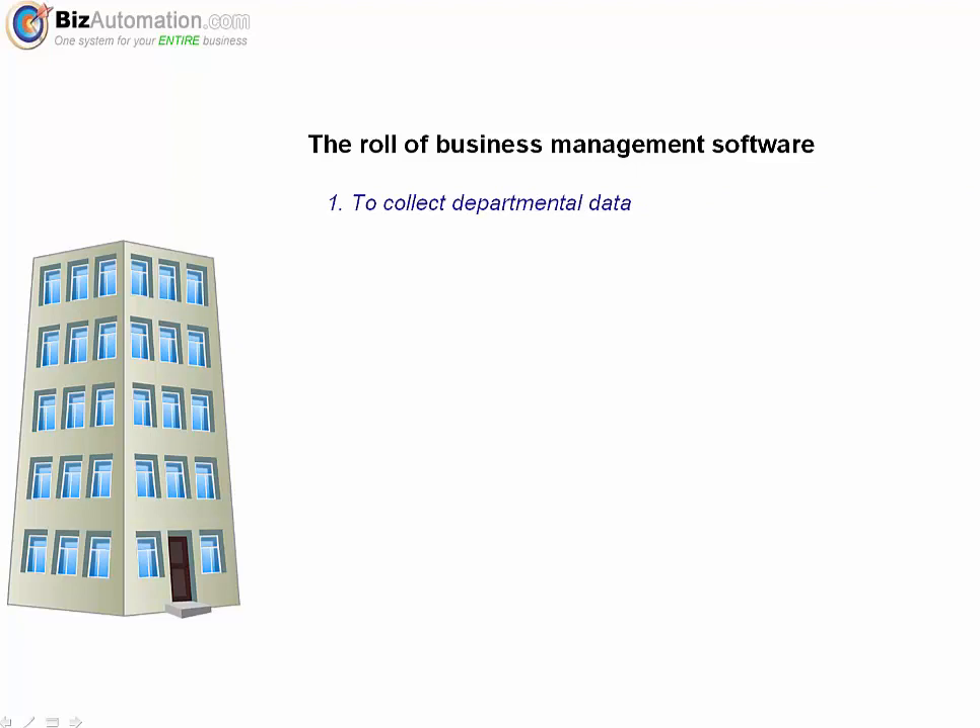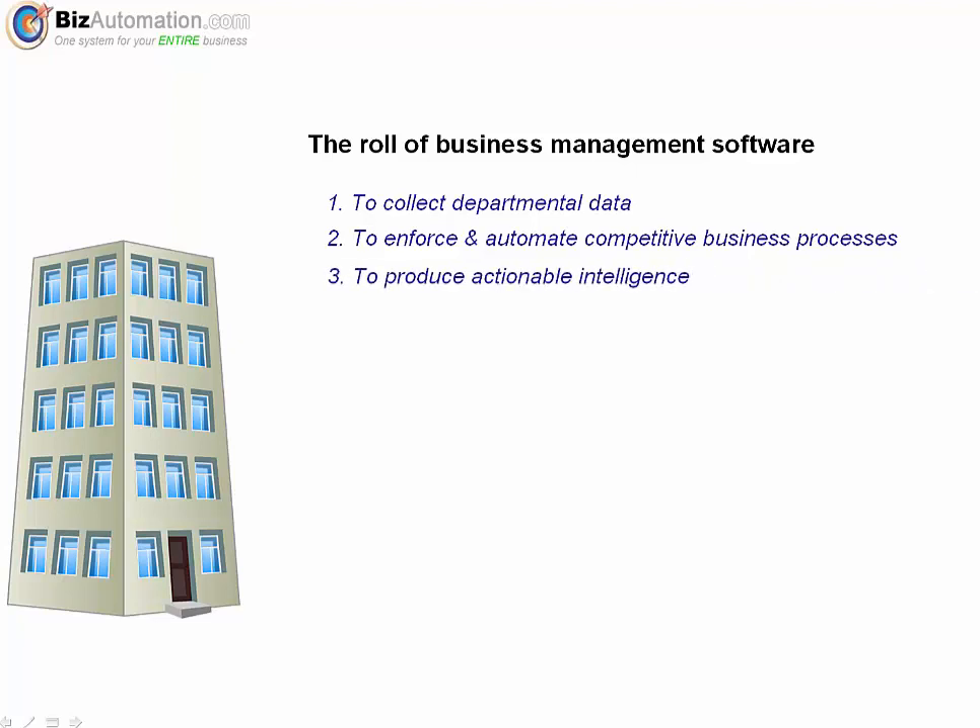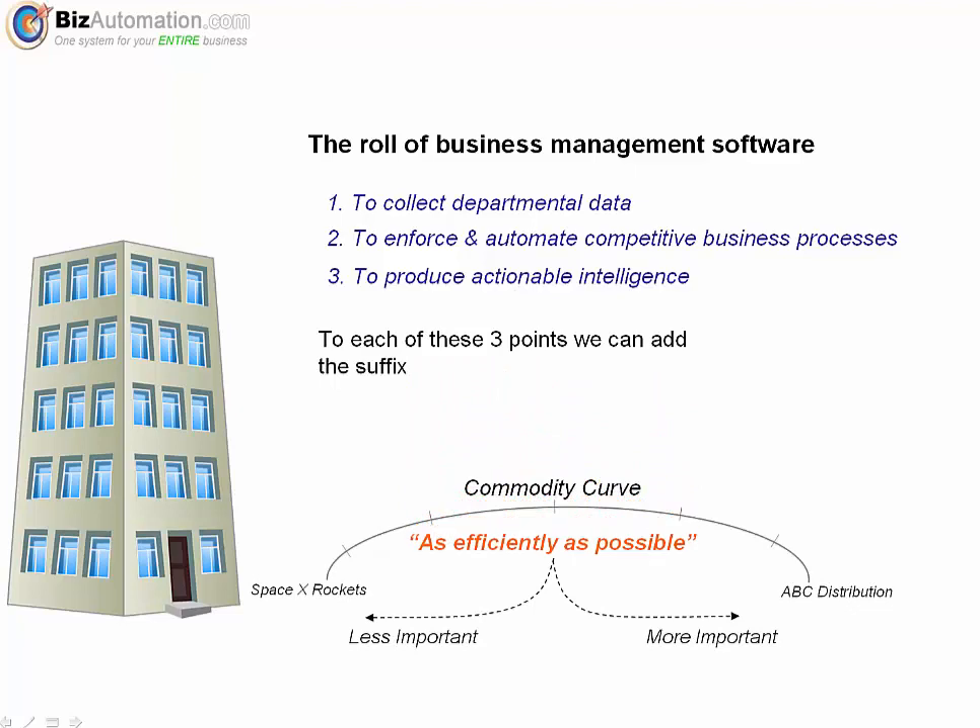It needs to collect data from each of those departments — that one's pretty obvious. It also needs to enforce and automate your business processes. This includes scenarios where you want to require an employee to fill out a particular field every time a new customer record is created, or maybe a PO needs to be approved by an executive if it's greater than $1,000. And software should enable you to generate great reports. To each of these points, we can add the suffix 'as efficiently as possible,' which becomes more or less relevant depending on where you are on the commodity curve. Companies that sell products and services that are less commoditized are on the left, and those that are more commoditized are on the right.